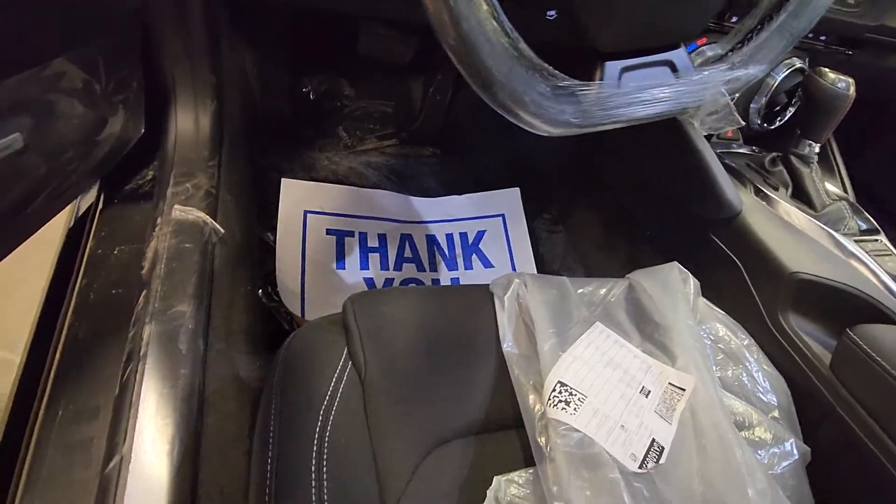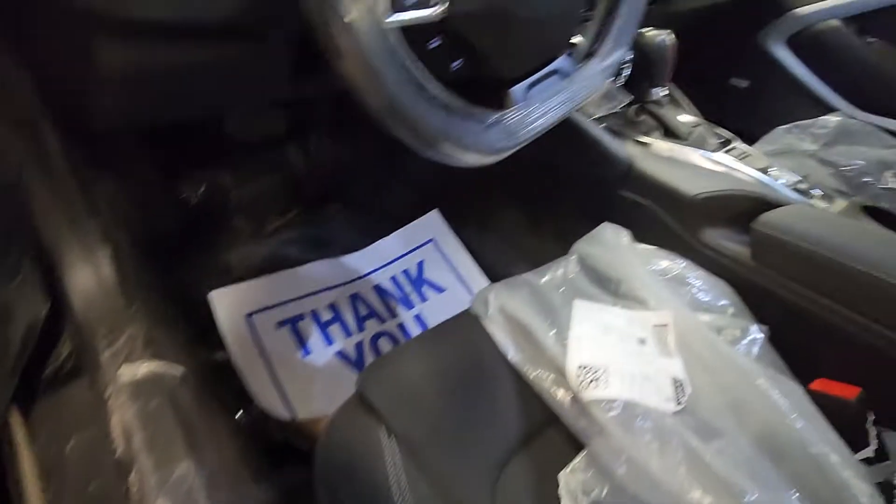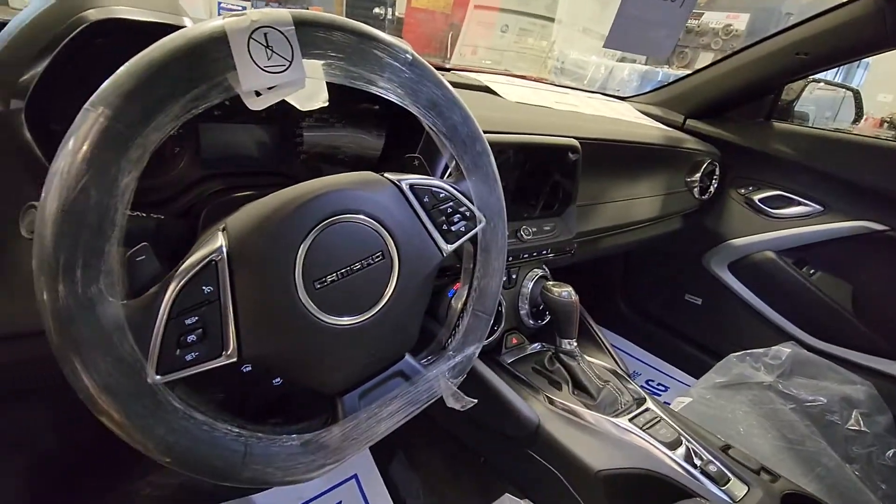It is black cloth with power seats. There you go, Bill — let me know what you think of this car. Give me a shout after you watch this video.